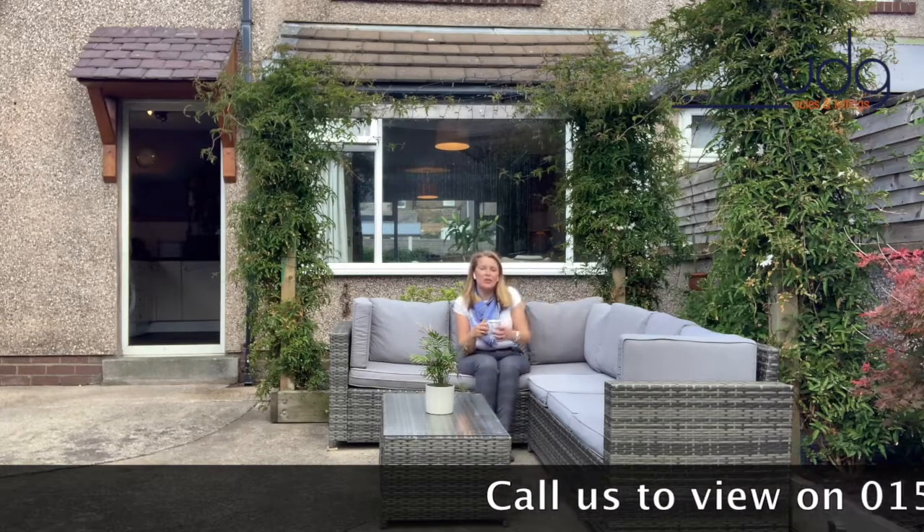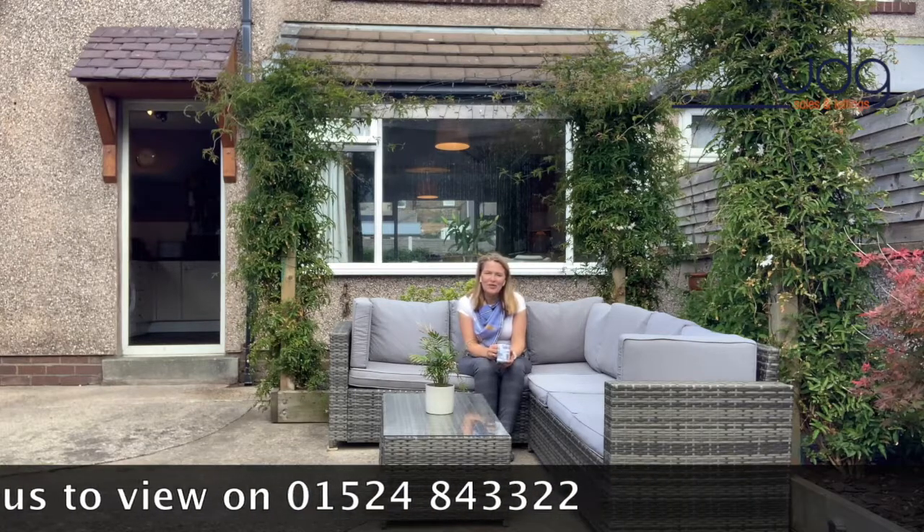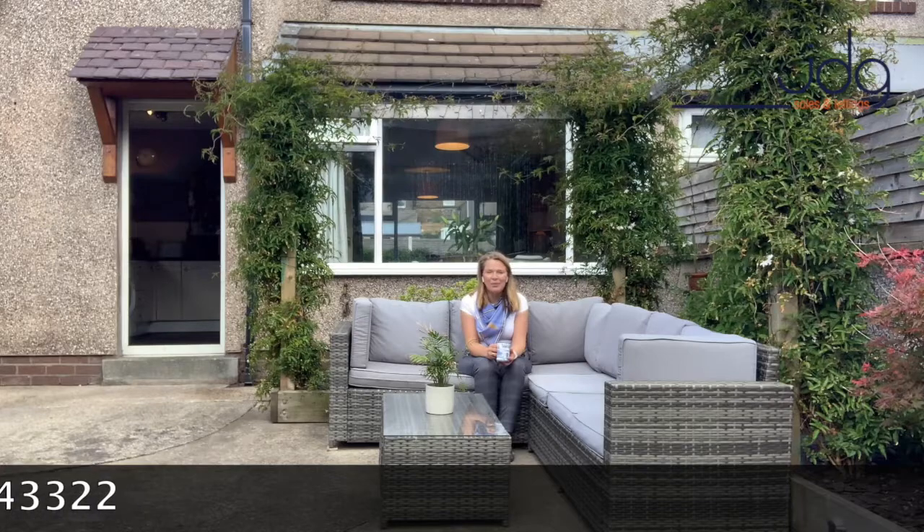This house has just come for sale. Call us to view — you know the number, it's 01524 84 33 22, and one of our team will happily show you around.